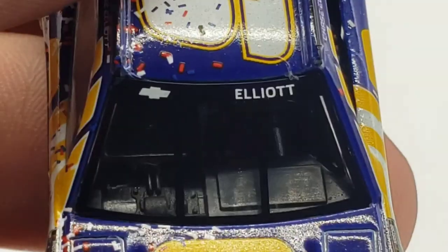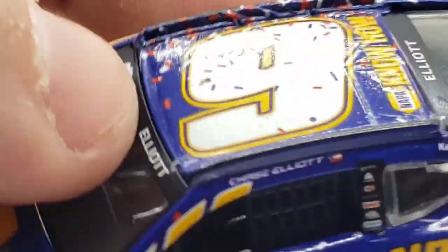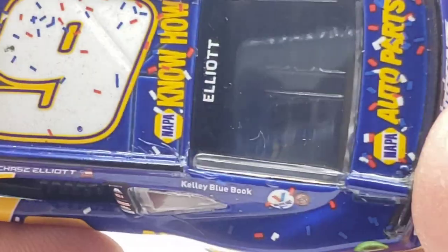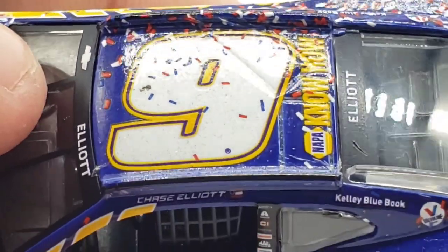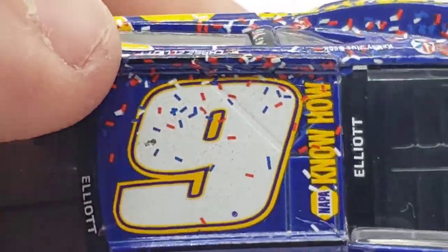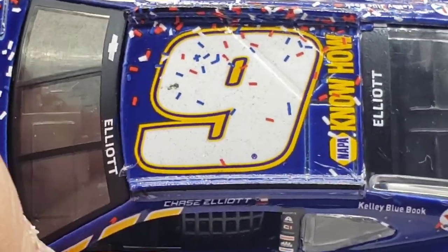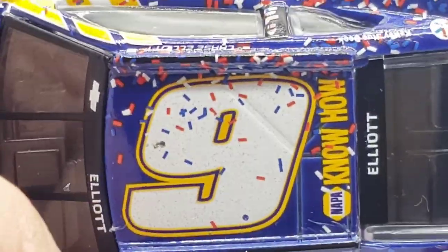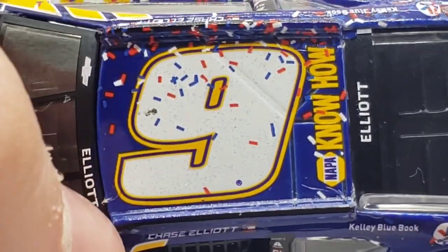Got Elliott's and the Chevy bow tie logo on the banner. Moving on to the roof, got the number nine with a pretty decent amount of confetti covering the roof rail, and NAPA Know-How right there on the back. Does anybody else miss the NAPA Know-How commercials? I mean, you're talking about the ones with Mikey, and Elliott was in there sometimes too — just the really old ones. Those old NASCAR commercials were the best thing ever.